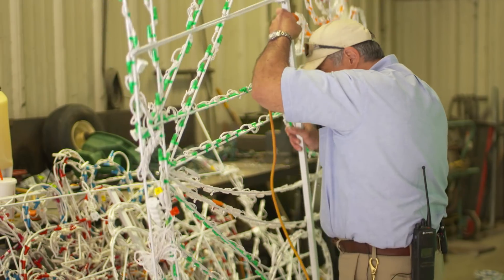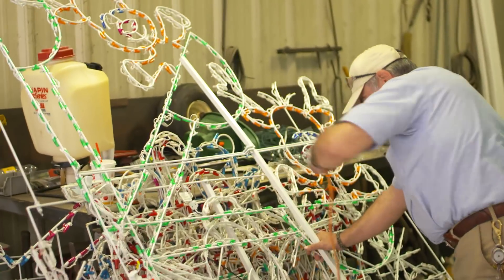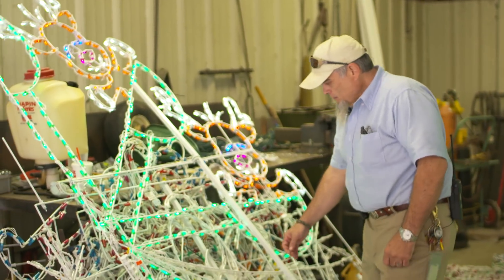As you can tell, a lot of them are rather large displays. We start normally around October 1st trying to get it set up. Our center display runs off a computer program. If I don't have to program music for it, we can do it in a month and then finalize everything right after Thanksgiving. But if I have to program a song for the center display, it takes anywhere from 8 to 12 hours to program one song. I've got 15 songs, so I normally start in April programming songs.